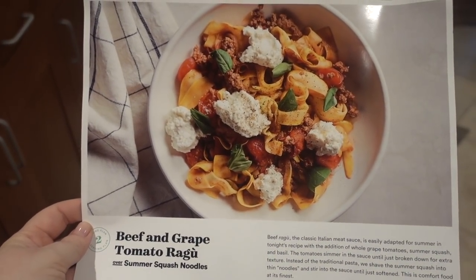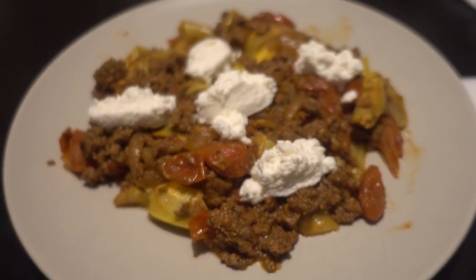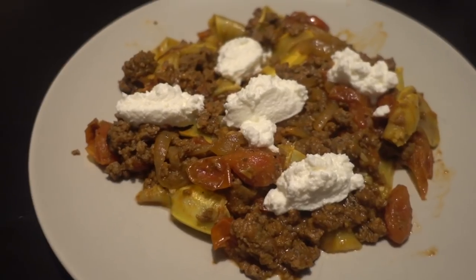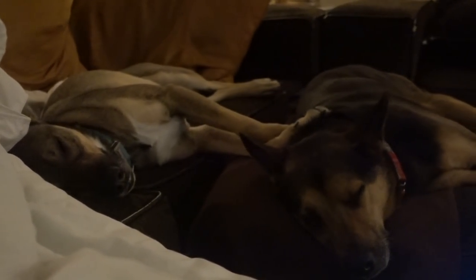I am waiting for my co-worker to come pick me up — we are going for a full day session in downtown Houston today, so not much vlogging today until I get home. I'm home from work and going to make dinner. Tonight I'm making beef and grape tomato ragu with summer squash noodles — which is basically just yellow squash. Here is our squash pasta and a very very thirsty Ash. Looks delicious though — pretty excited. Colby seems fine with it.